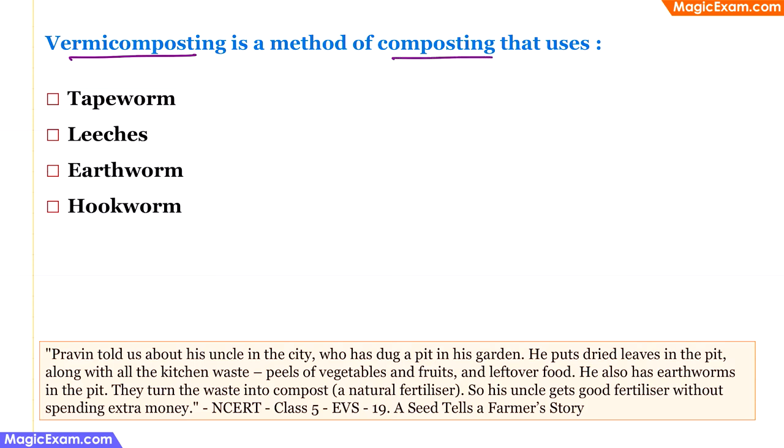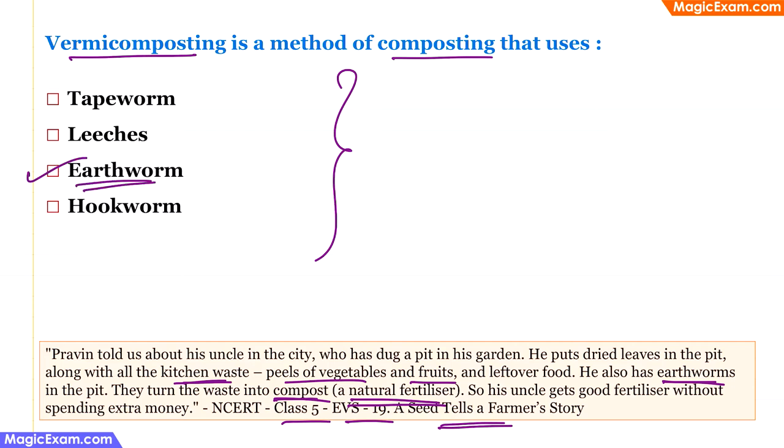Vermicomposting is a method of composting using which organism? From class 5 EVS, 'A Seed Tells a Farmer's Story.' Kitchen waste like vegetable and fruit peels are buried so earthworms eat the food and convert it into natural fertilizer called compost. Tapeworm and hookworm are parasites, and leeches drink blood — only earthworms help in composting. Therefore, the correct answer is earthworm.